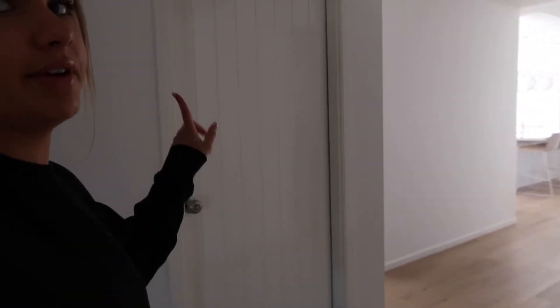Coming into the hallway, we have the linen cupboards on the side. They're not currently set up — just random storage stuff in them — but eventually we'll have shelves built in so we can store all our linen, Christmas decorations, and general storage things in there.